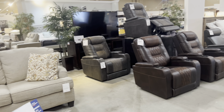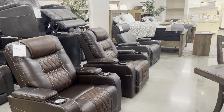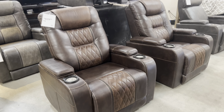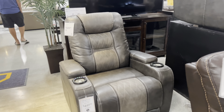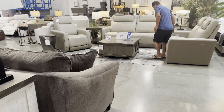There's another section here and they have recliners — this is pretty nice, I love this one. $829 — that's the individual price. Let's go here.